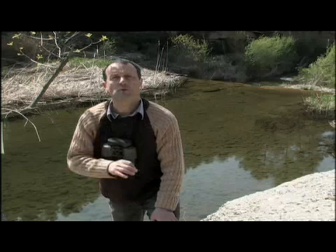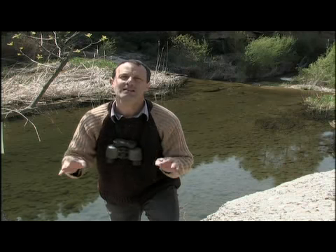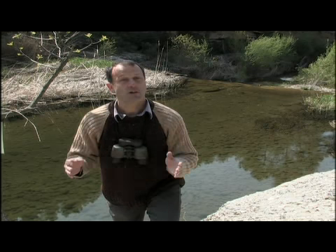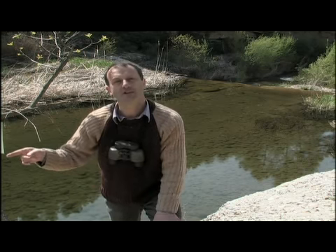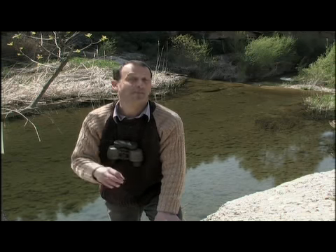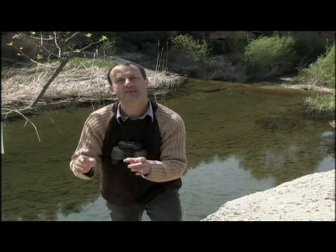Les aigües són de molt bona qualitat i això afavoreix la presència d'una bona colla d'espècies de peixos. Hi vèiem unes madrilles, un peix autòcton que pot arribar a fer uns 30 centímetres de llargada. El que passa és que aquí la població de madrilles es veu perjudicada per la presència de la perca americana, un peix introduït que depreda les poblacions juvenils de madrilles.